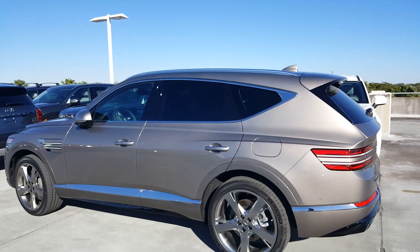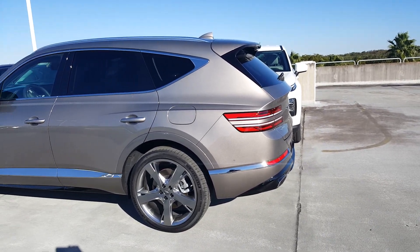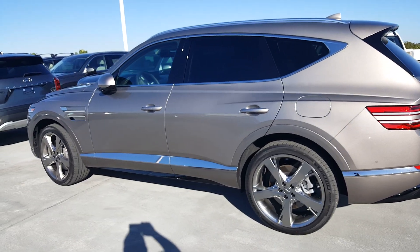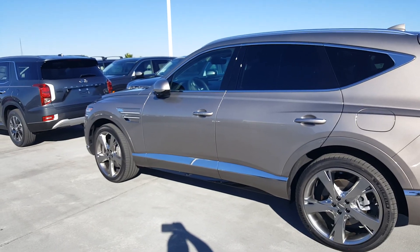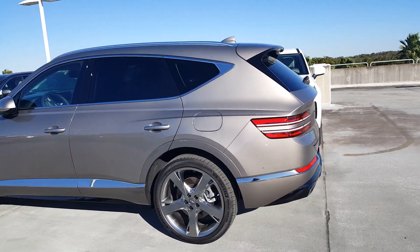There's plenty of headroom front and rear. My only consideration that's a bit iffy is getting into that rear seat — it's a little bit of a climb, so you need to be slightly like a gymnast to get in. But other than that, this is a sensational automobile.